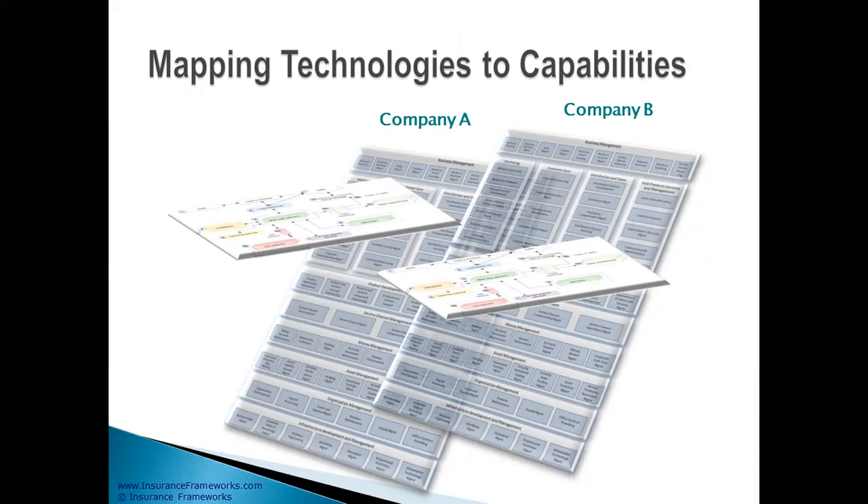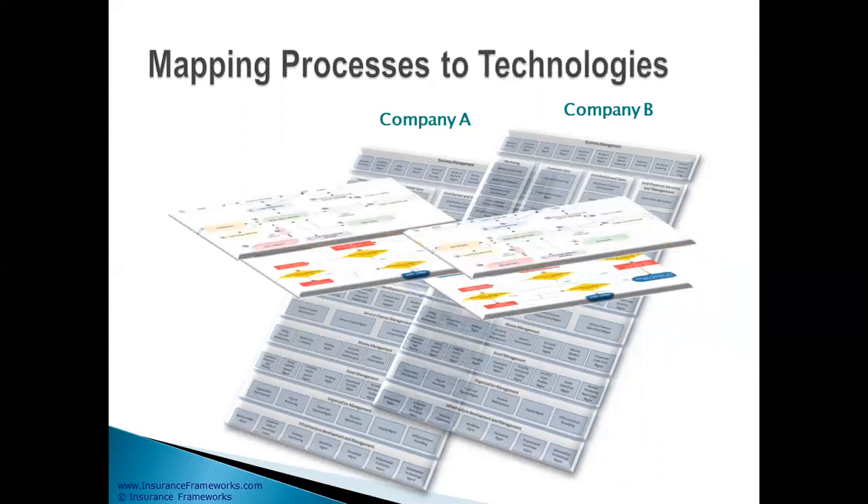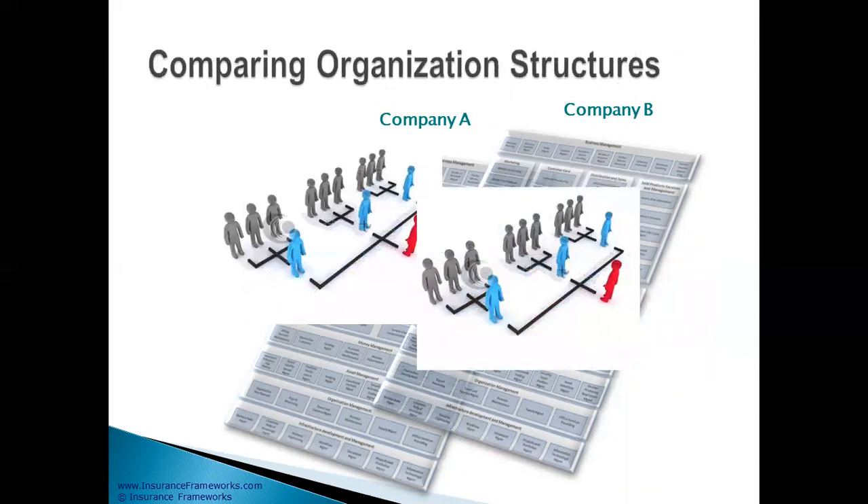When you merge organizations, you actually compare what they both bring and take the best of both. In order to do that, you'll need to map technologies to capabilities and compare them, map the processes to capabilities and also compare them, compare the processes to the technology being brought by each company, map the technology to the information — what information is contained in each one of those technologies — and also compare the organization structures and the skill sets that they bring.